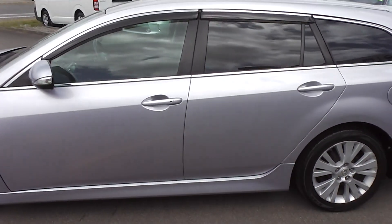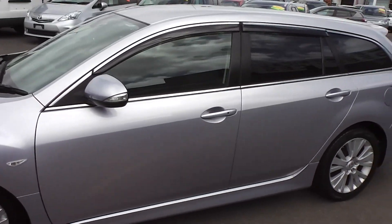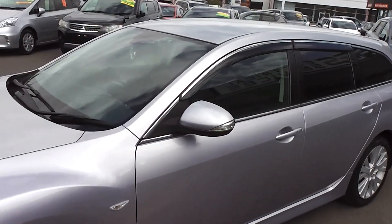It goes through a six-stage Tiptronic automatic transmission with paddle shift gear change, and I'll show you that when we get inside.